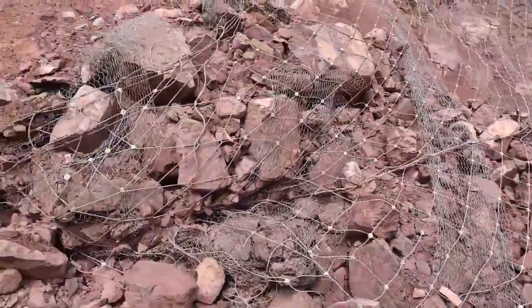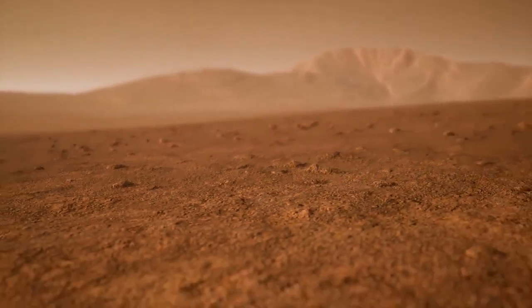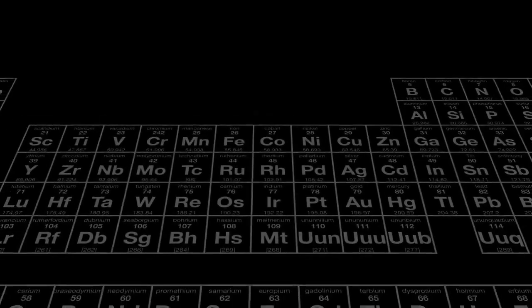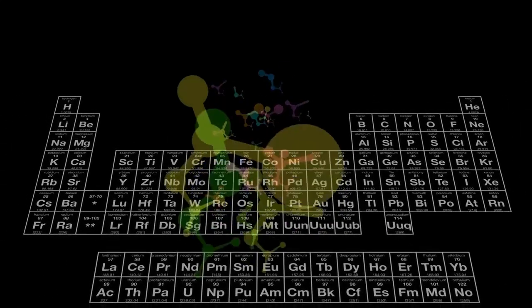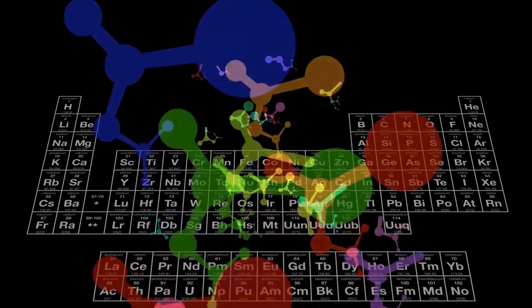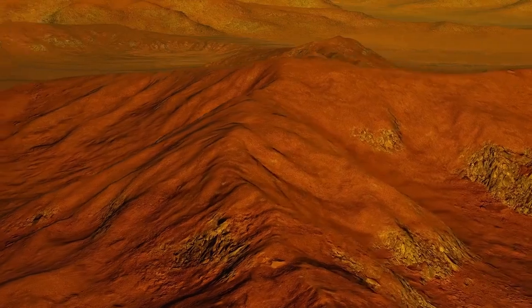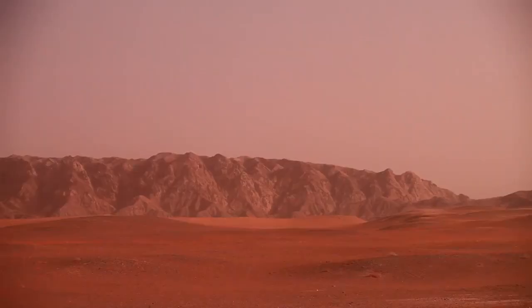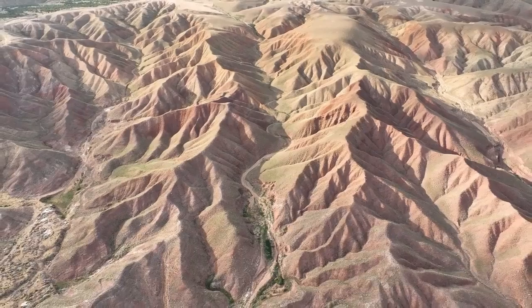As scientists continue analyzing the new data on Pluto, fresh questions arise. Could there be a subsurface ocean beneath its icy crust, similar to those suspected on moons like Europa and Enceladus? What drives the apparent geological activity in such a cold and distant environment? Might cryovolcanoes be shaping the landscape and releasing volatile substances from below the surface? While Webb cannot answer all of these questions alone, it provides critical clues that guide future research and exploration.